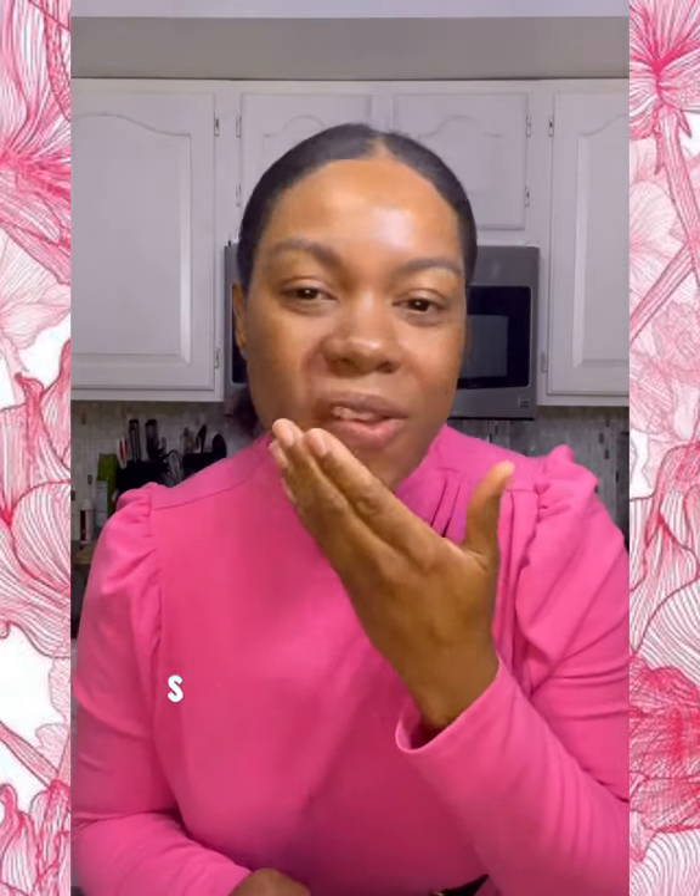I put this on top of my moisturizer and as you can see it just goes right in. It leaves a beautiful little sheen — that's kind of like the gloss you're seeing on my face, because I did put some on this morning. It blends in beautifully with darker-toned people, it protects greatly, and you can't really tell that I have sunscreen on.